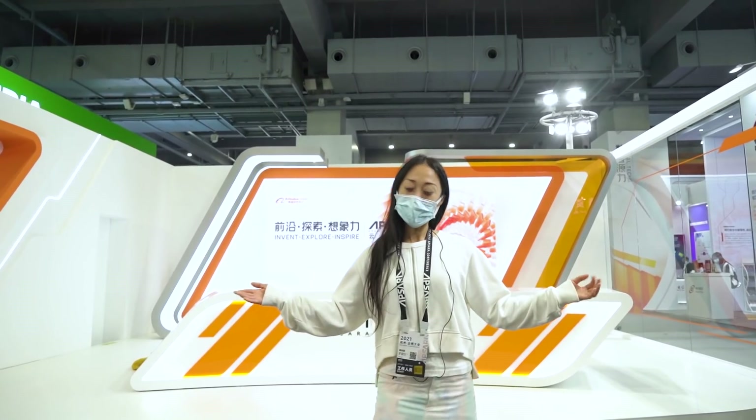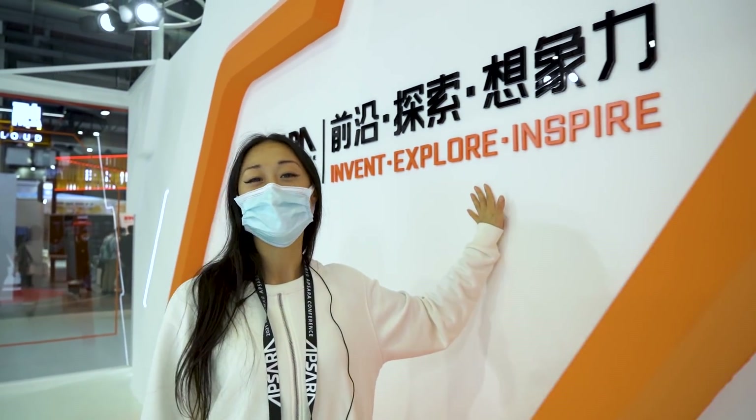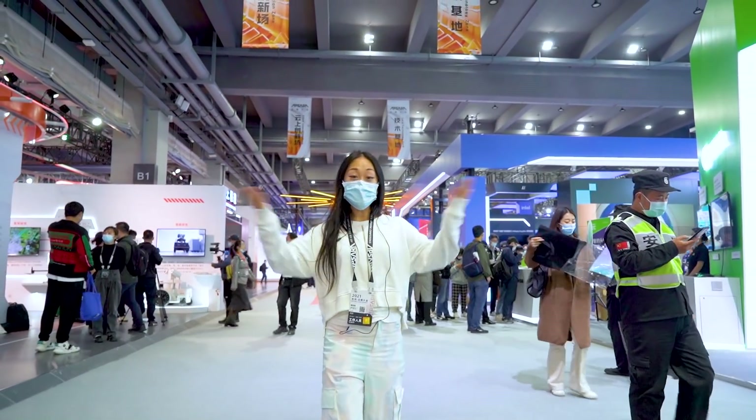Here is the venue for the Digital Tech Show. Invent, explore, and be inspired. Give a like, follow us, and stay tuned.